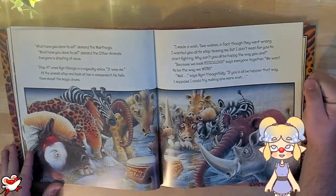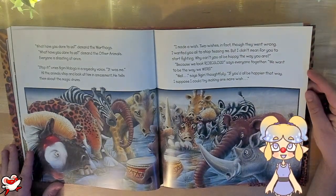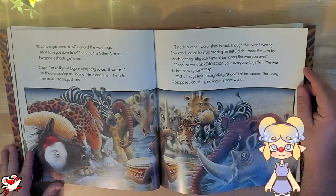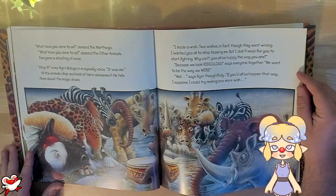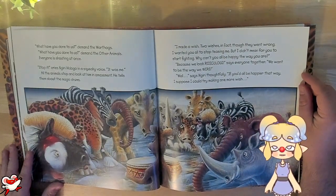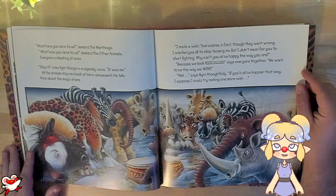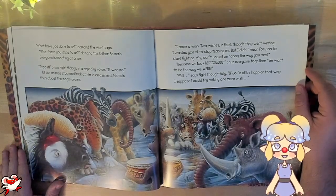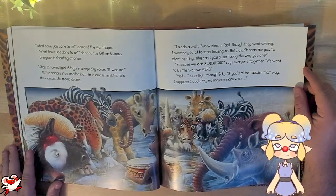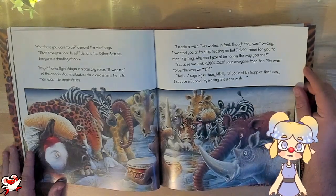"What have you done to us?" demand the warthogs. "What have you done to us?" demand the other animals. Everyone is shouting at once. "Stop it," cries Najiri Madogo in a squeaky voice. "It was me!" All the animals stop and look at him in amazement. He tells them about the magical drums. "I made a wish — two wishes, in fact. Though they went wrong, I wanted you all to stop teasing me. But I didn't mean for you to start fighting. Why can't you all be happy the way you are?" "Because we look ridiculous," says everyone together, "and we want to be the way we were." "Well," says Najiri thoughtfully, "if you'd all be happy that way, I suppose I could try making one more wish."